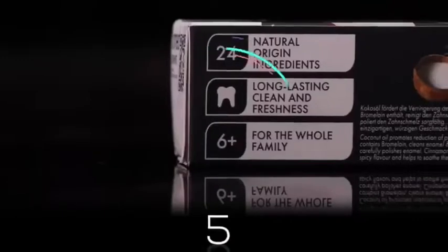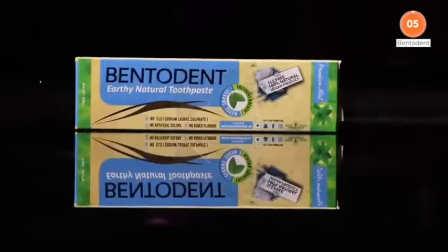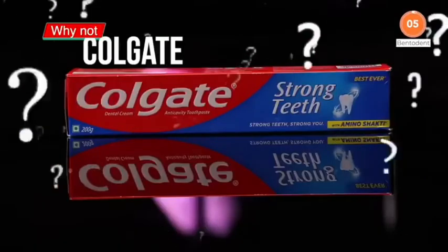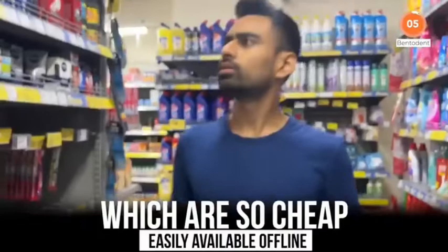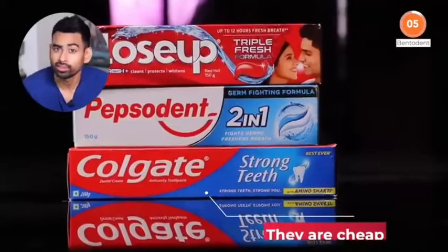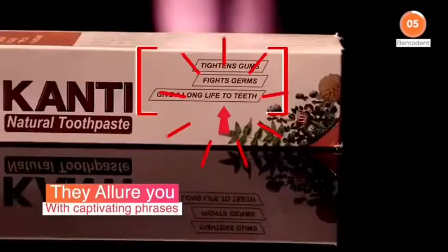Allow me to share with you 5 genuine toothpastes which are not only 100% natural but are also quite budget friendly. Starting with number 5 on the list is Bentodent. But why Bentodent? Why not Colgate, Closeup, or Pepsodent which are so cheap and easily available offline? Well, that is it — they are cheap. All they do is try to allure you with captivating phrases or over-the-top commercials.